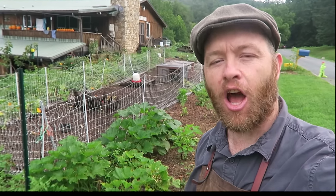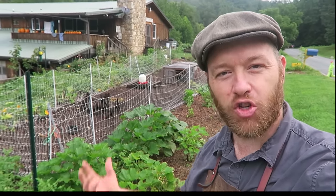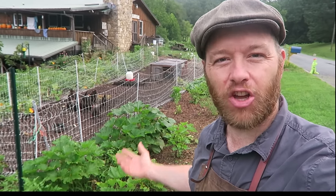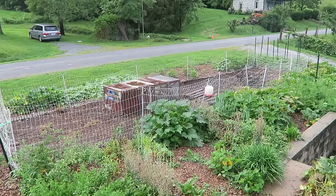I'm just here in my front yard. A lot of people asked for a tour of my chicken garden systems, so I thought I'd take a minute and show you a couple of them. First up, the kitchen garden.